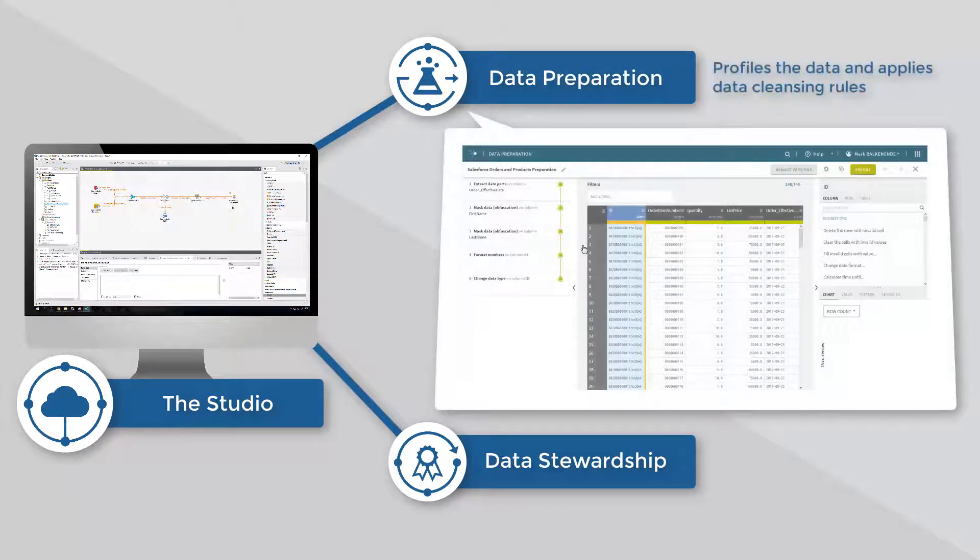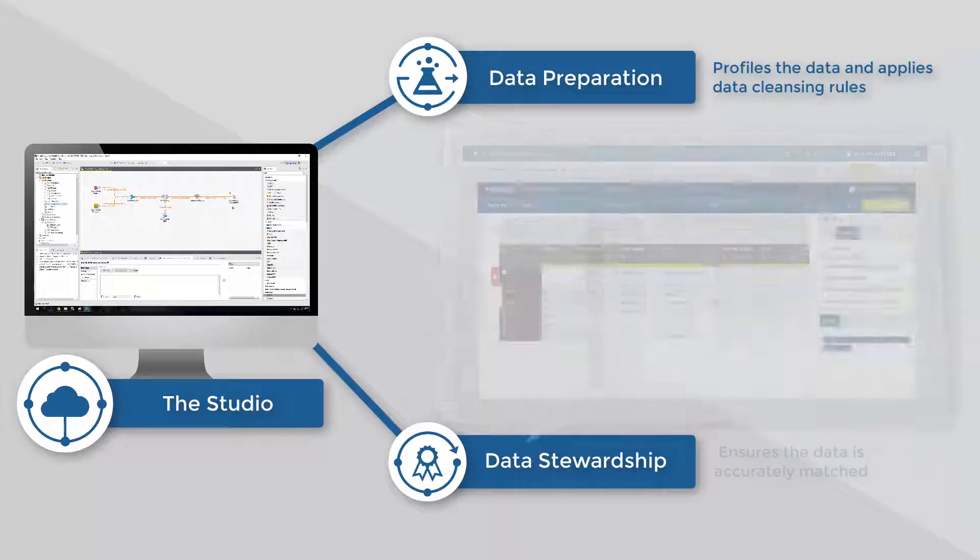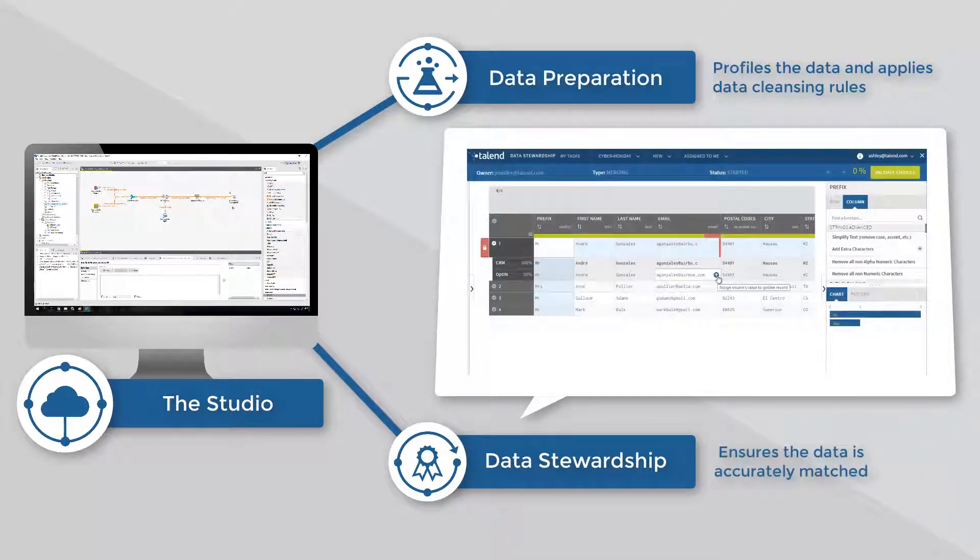My data scientist will use data preparation to profile the data and apply data cleansing rules. My data steward will use data stewardship to review all records within an 80-90% match score, to ensure my data is accurately matched.